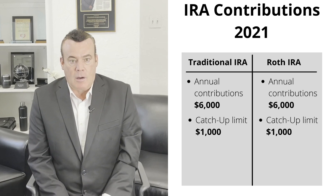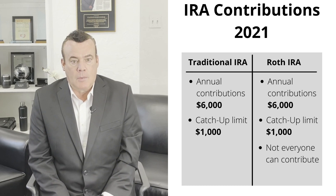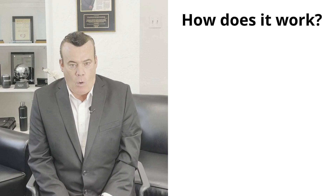One area where the traditional IRA and Roth IRA are the same is with regard to contributions. In 2021, the contribution limits for both IRAs are the same: the annual contribution limit is $6,000 and the catch-up limit is $1,000. A key difference is whether or not you can contribute — not everyone can contribute to a Roth IRA. If your income is too high, you may only be able to make a partial contribution or no contribution at all.